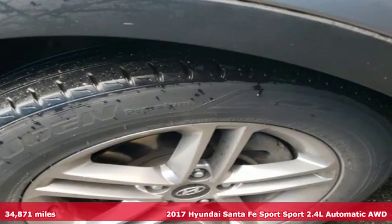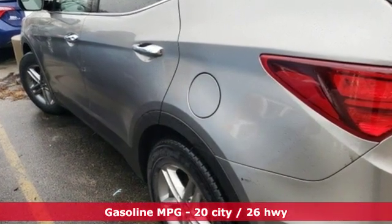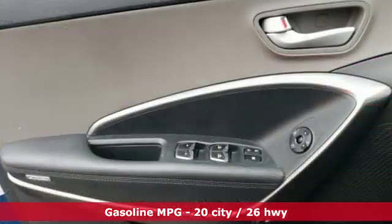Features include automatic transmission, dual zone climate control, streaming audio, front heated bucket seats, and power heated mirrors.